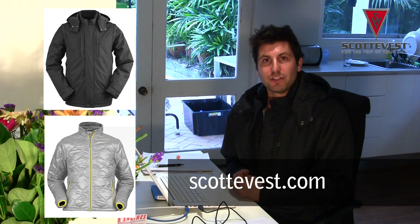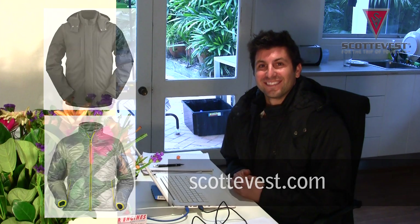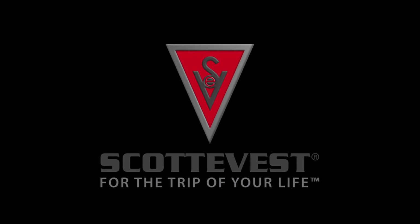If you weren't a winner, you can also head over to the Scotty Vest website and find out more about all these jackets and their great apparel. I love them, so go check them out. We'll see you next time. Bye.